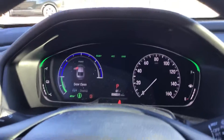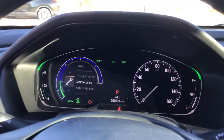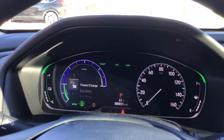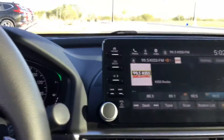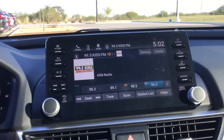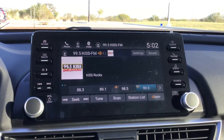Up front you're going to have a digital screen that allows you to control multiple menus from anything from the media, phone, and also your driver assist and driver technology. You're going to have a touchscreen radio that's going to be Apple CarPlay and Android Auto compatible, as well as have Bluetooth capability.